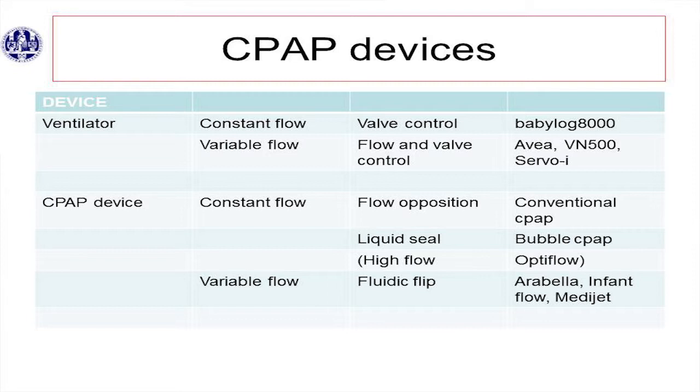The CPAP devices. There are different ways to divide them. The ventilator can give CPAP, and so can dedicated CPAP devices. The ventilator can be divided by whether it gives constant flow — controlled by a valve based on flow or position — or variable flow. The old baby log and the infant star give constant flow. With constant flow, if the baby requires more flow during inspiration, you get some flow starvation — that's a disadvantage. And if you breathe out, you breathe against the flow, which increases the burden of breathing, theoretically. Variable flow responds to demand, with servo-controlled valves — that's what our AVIA and the VM500 do.